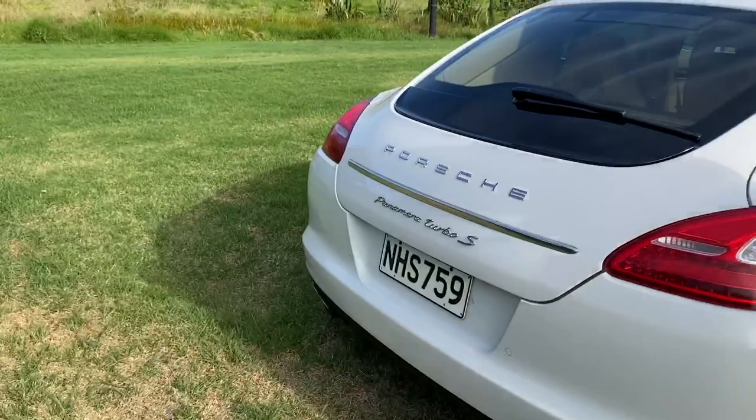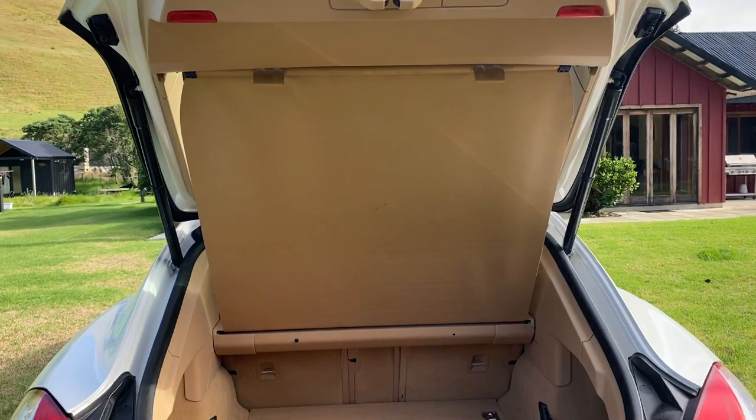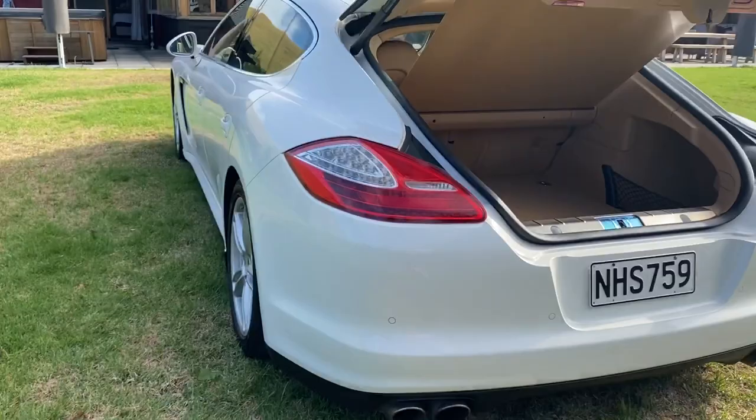The car comes with a full one year's warranty of fitness, and also we'll have three months registration on it when it's sold.